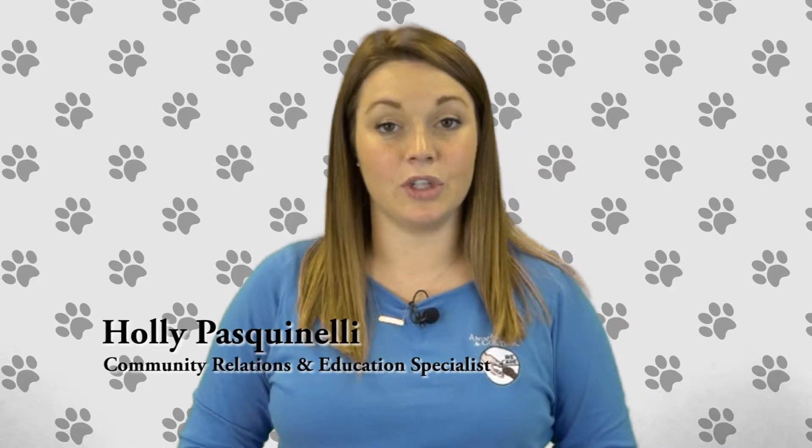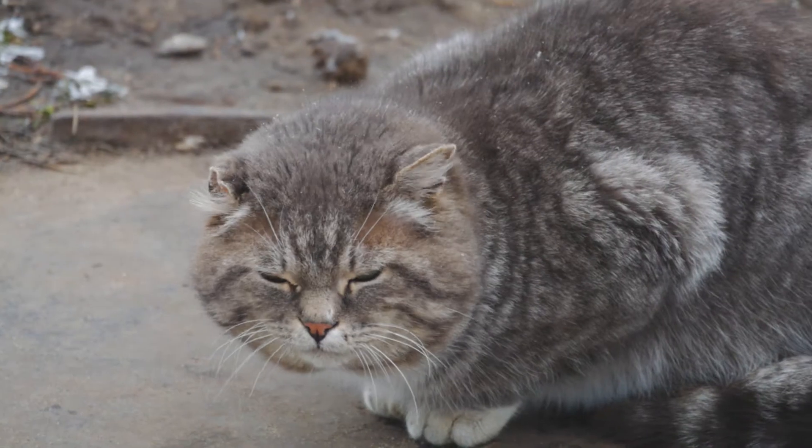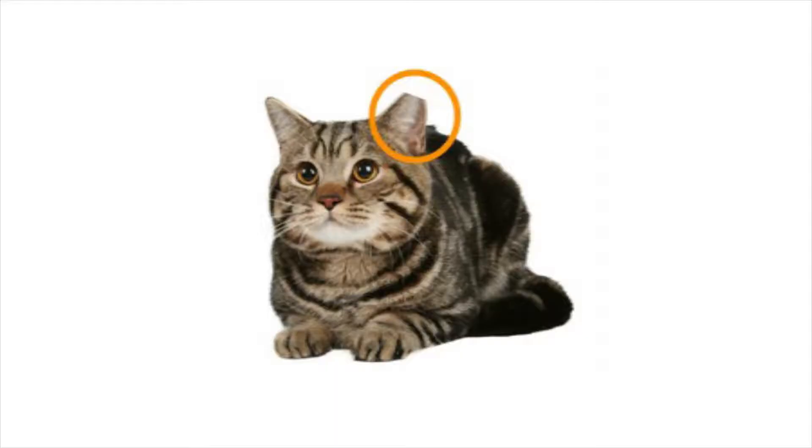With the colder weather setting in, you can take steps to protect community cats in your neighborhood. Community cats are free-roaming cats that have been vaccinated, spayed or neutered, and microchipped either to a provider or specific area. They are easily identified by their docked ear.